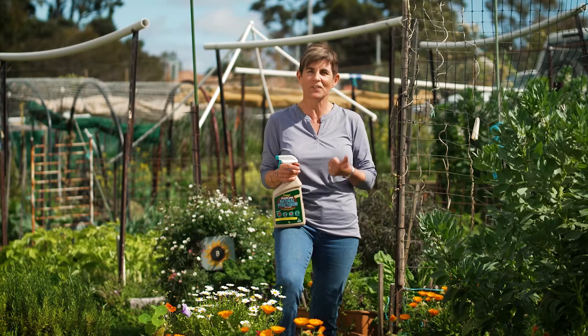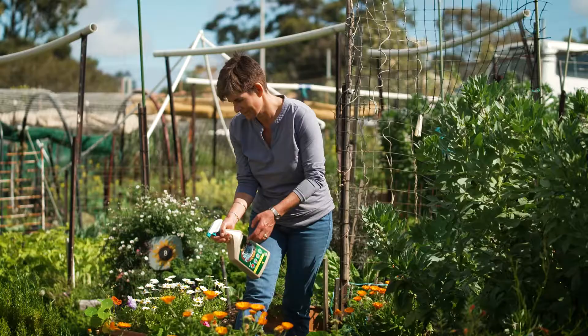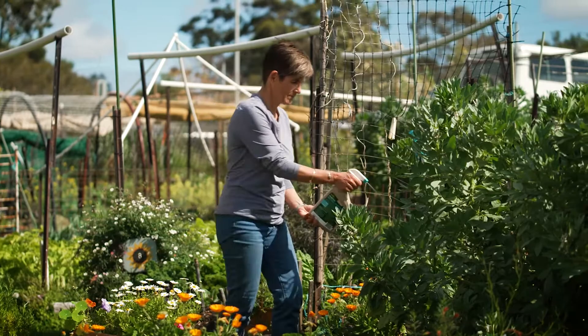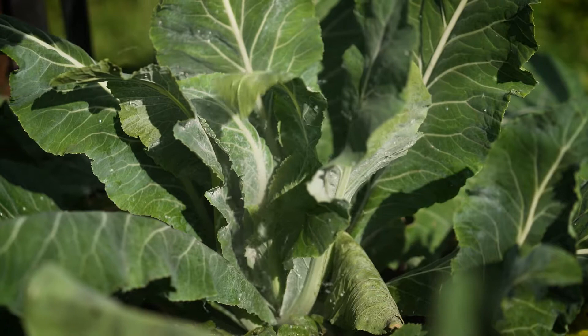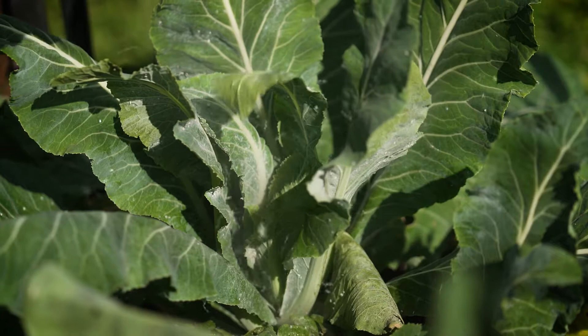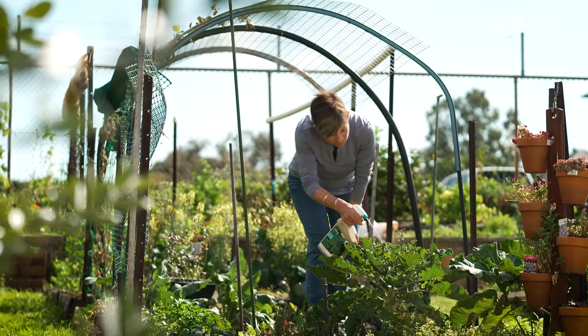It controls flies, thrips, aphids, earwigs, caterpillars and even cabbage moths. Being 100% natural, it's environmentally friendly, has low toxicity and a withholding period of only one day, which means what I spray today can be eaten tomorrow. It also can be used on many different crops and plants.